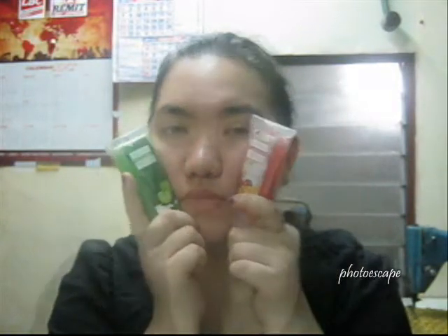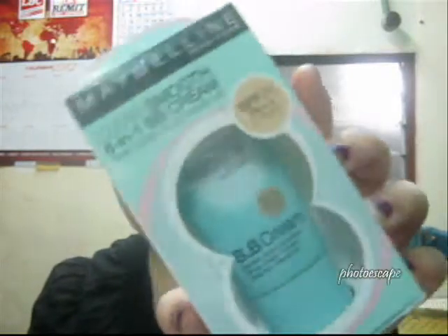I haven't opened these two yet, so I'll be opening them real soon so I can do a review about them. This is the Maybelline New York Clear Smooth 8-in-1 BB Cream. I bought this because I want to try out if it would work for my skin.